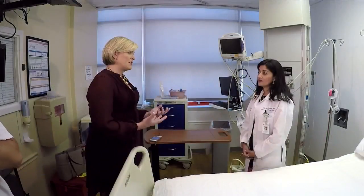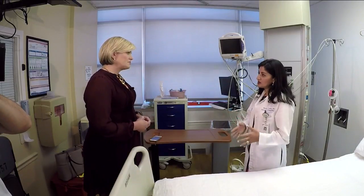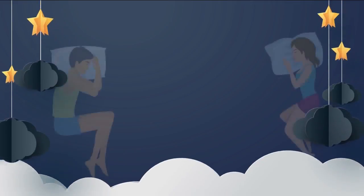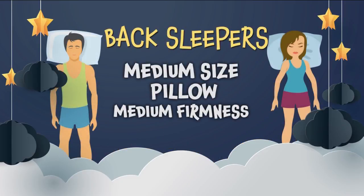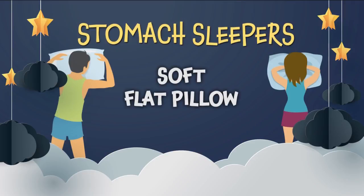If you're predisposed to having neck pain or shoulder pain and you pick the wrong pillow, it will worsen or exacerbate that pain. Dr. Mariah Luis is a sleep specialist at UF Health. She says picking the right pillow starts with your sleeping position. Side sleepers want a large, thick pillow that's firm to medium. Back sleepers should go for medium size with medium firmness. And stomach sleepers need very little support, so they should choose a soft, flat pillow.